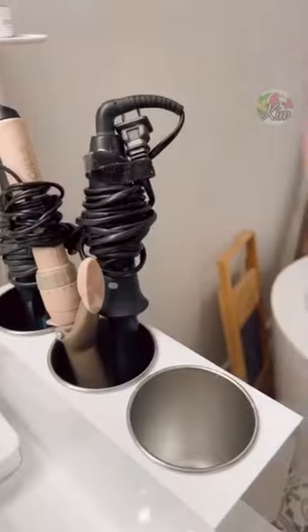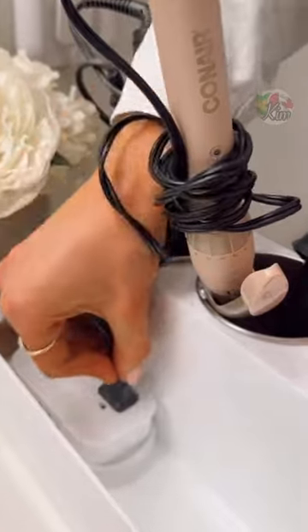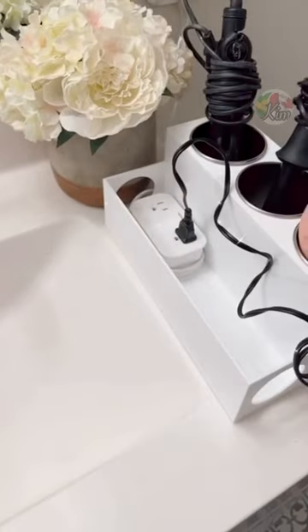This hot tools organizer has a built-in section to hold a power strip, allowing you to create an outlet and use your hot tools anywhere in your bathroom. It's also great for holding additional hair products.